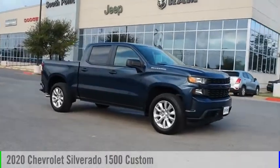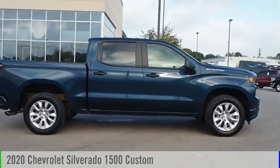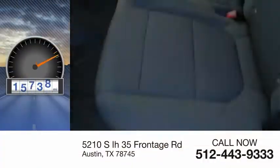Stop by and take a look at the 2020 Silverado 1500. This vehicle is powered by a two-wheel drive, six-cylinder, 4.3-liter engine. This vehicle has less than 20,000 miles.